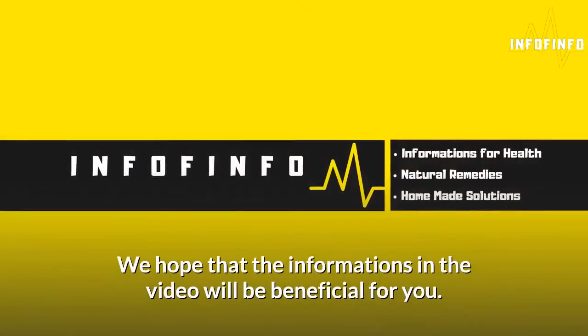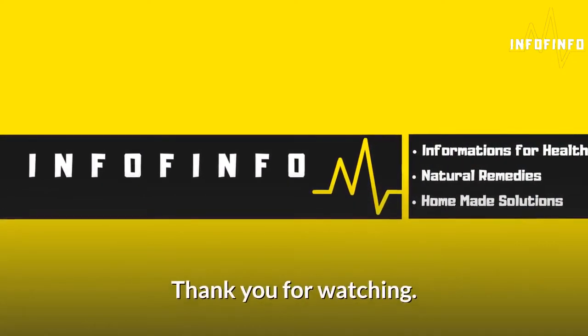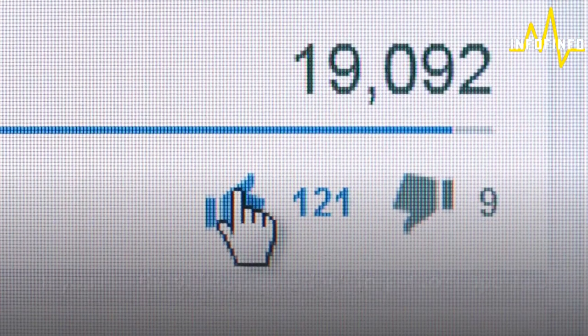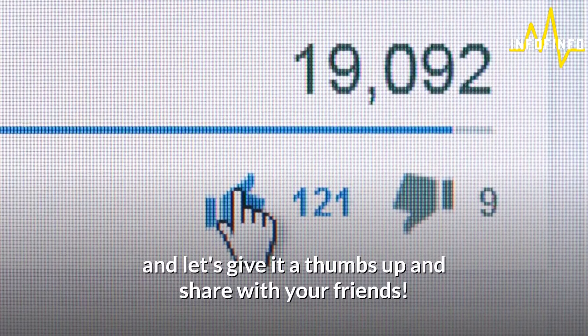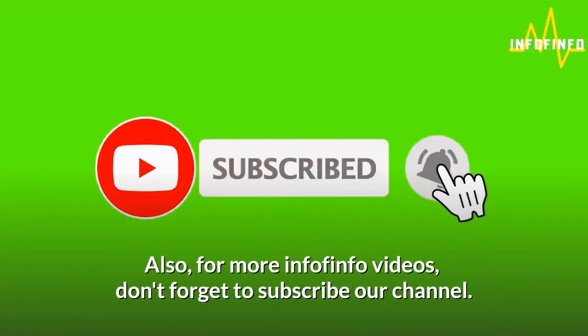We hope that the information in the video will be beneficial for you. If you liked the video, please don't forget to support us, give it a thumbs up, and share with your friends. Also, for more info videos, don't forget to subscribe to our channel.